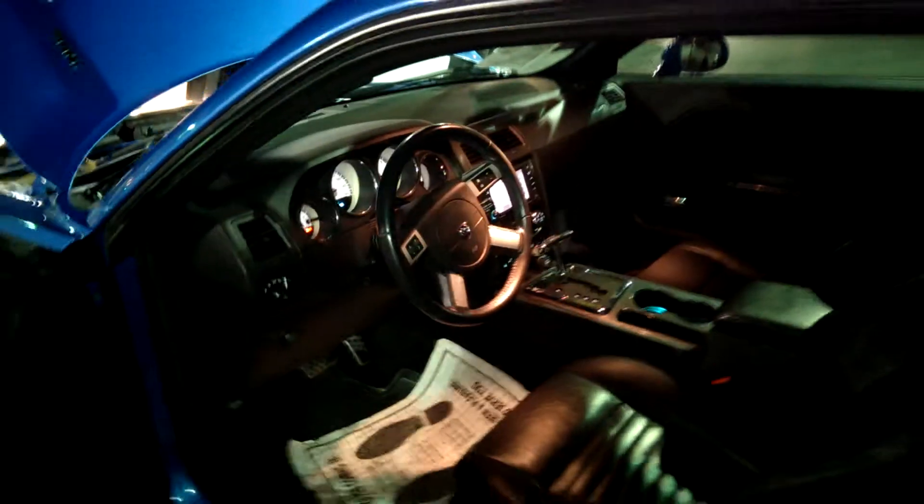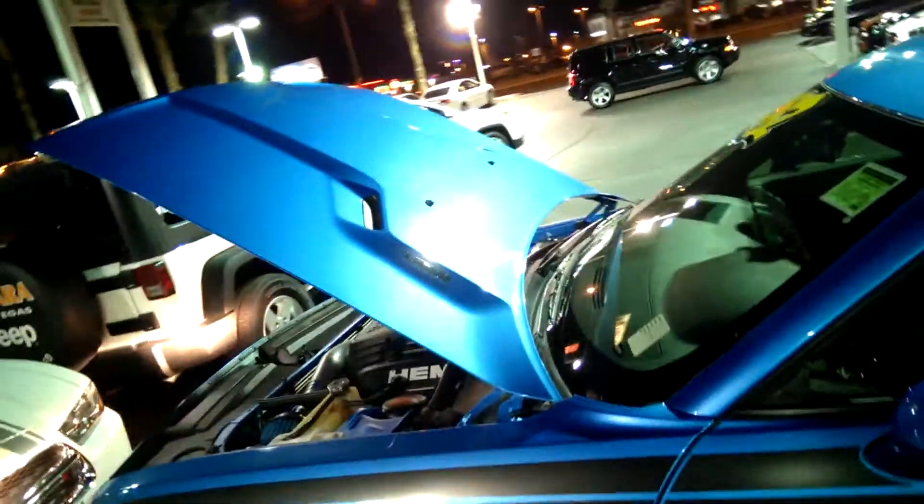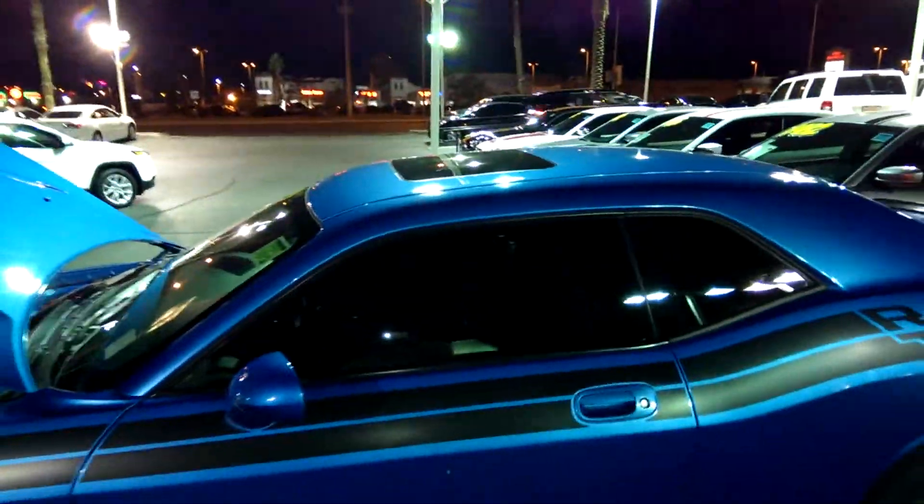This is the RT 2010 Dodge Challenger — here is the interior look. Leather seats. Sunroof.